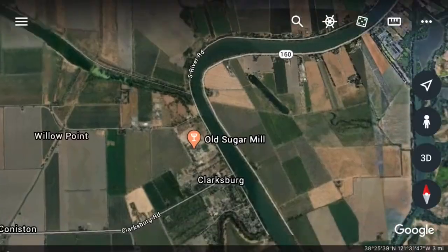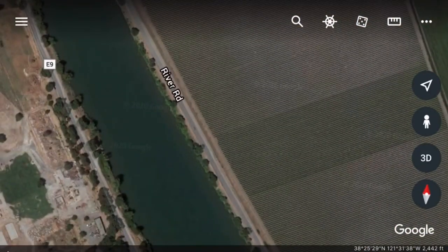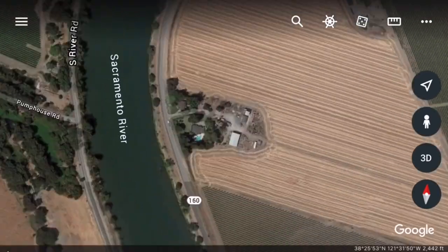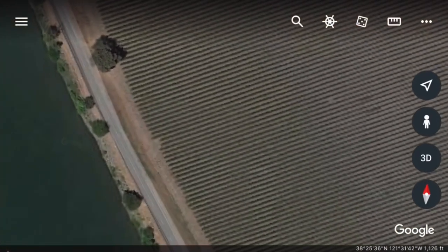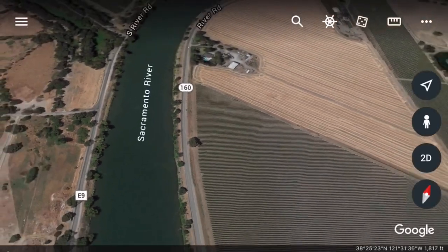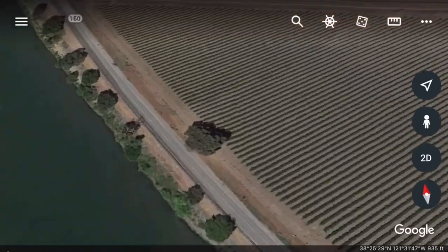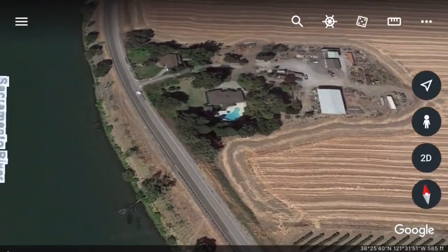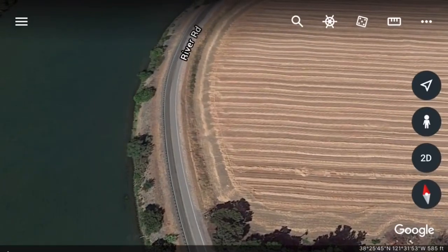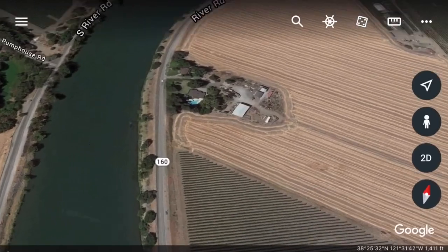Moving further down, here's another good spot if you can find a parking space. Driving down this road you'll usually see people parked on the farmer's side. The parking isn't big, but it's a known sturgeon area. I've seen people do it — it's doable — just be careful if you're planning to park there.